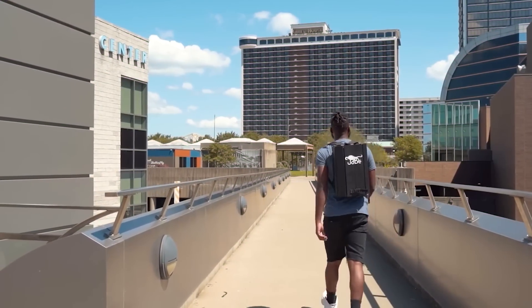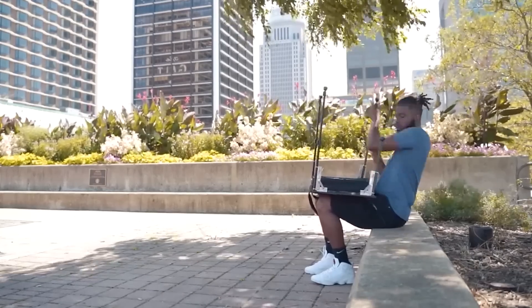The combination of a backpack and a portable desk is something every student has probably dreamed of at one time or another.